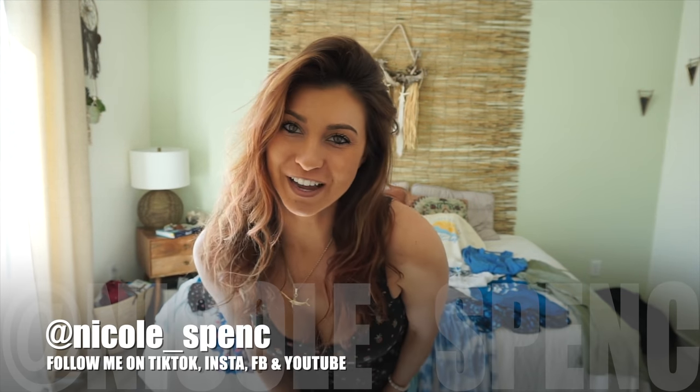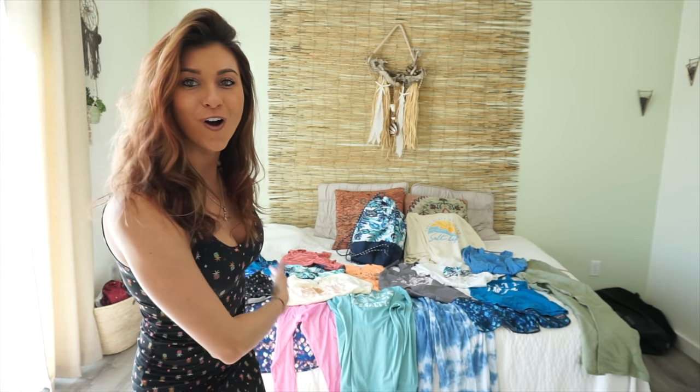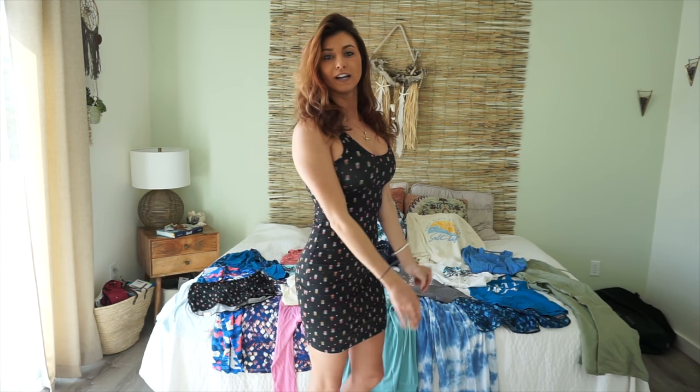Hey everyone, welcome back to my channel, Nicole Spence. Today I'm going to do something a little different — trying on all of the new Salt Life gear coming out for spring, summer, and fall of 2021. I'm actually currently wearing one of their new dresses; it has little pineapples on it. It's a cute little summer dress you could wear out to dinner or lunch, or just slip over one of your bikinis. It's a tight fit but very cute.